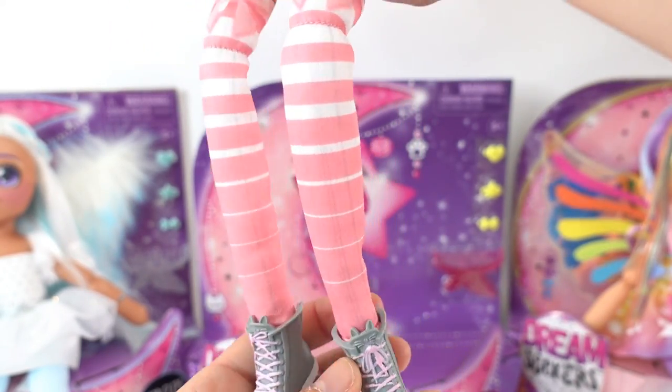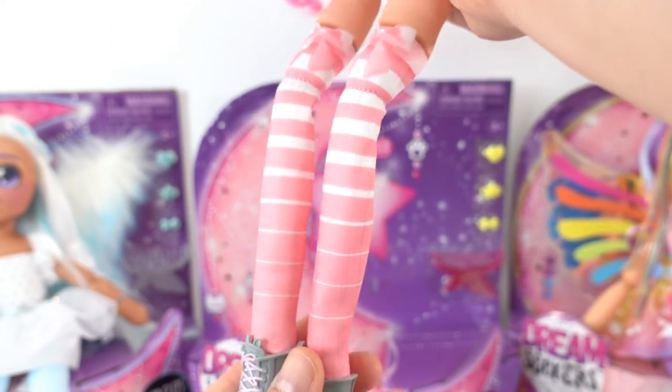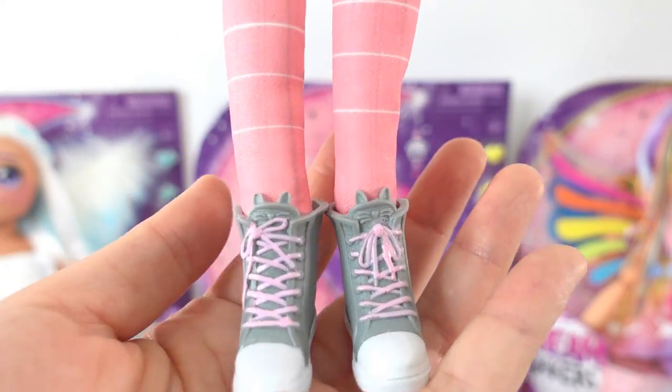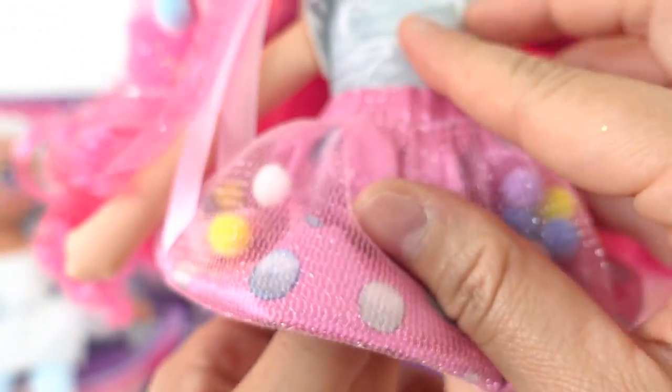Take a look at her legs — she is wearing the cutest pair of socks ever. They're pink and white with a little bow on them. Down here she's wearing some gray high tops, and there are little cats on the shoe flap!